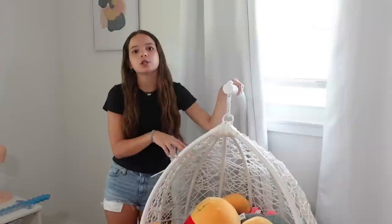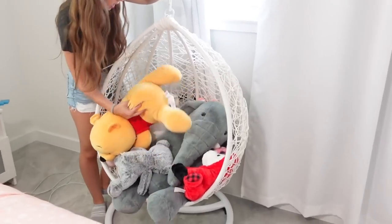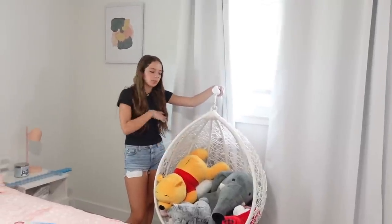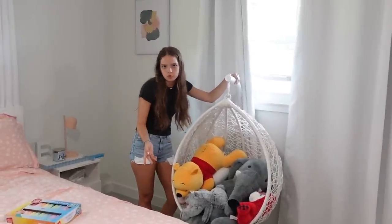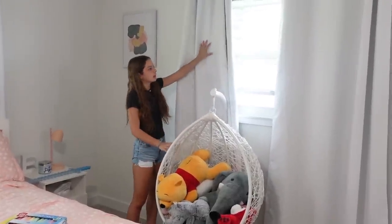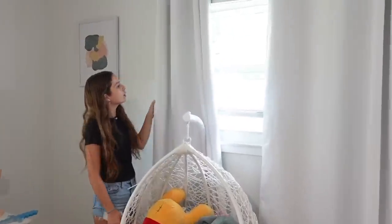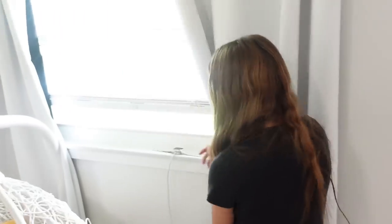We have my hanging chair — my mom got me this for my birthday, which I was really excited for, but it turns out it was for kids so I don't really fit in it. It's now filled with stuffed animals, some from Costco. Then we have my windows with blackout curtains — white in the front, black in the back — ordered from Amazon so I don't wake up with the sun.